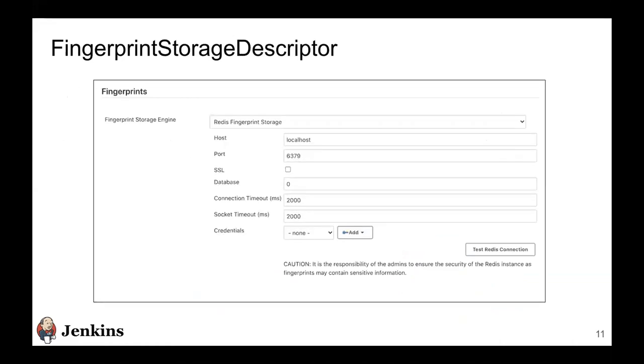There was also fingerprint storage descriptor. Earlier, as soon as a plugin was installed, the storage was changed by default — there was no option to toggle between storages. Now we have introduced a fingerprint storage descriptor which allows plugins to be configured from a dropdown. You can have multiple storage plugins installed but choose the one you want. This was released in Jenkins 2.244. We also improved testing for the Redis plugin: connection tests, authorization tests, web UI tests, and configuration-as-code tests.